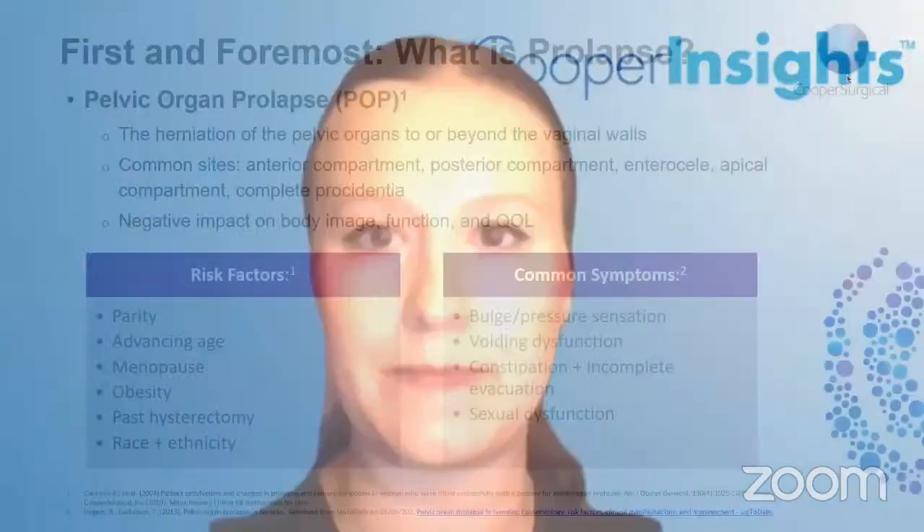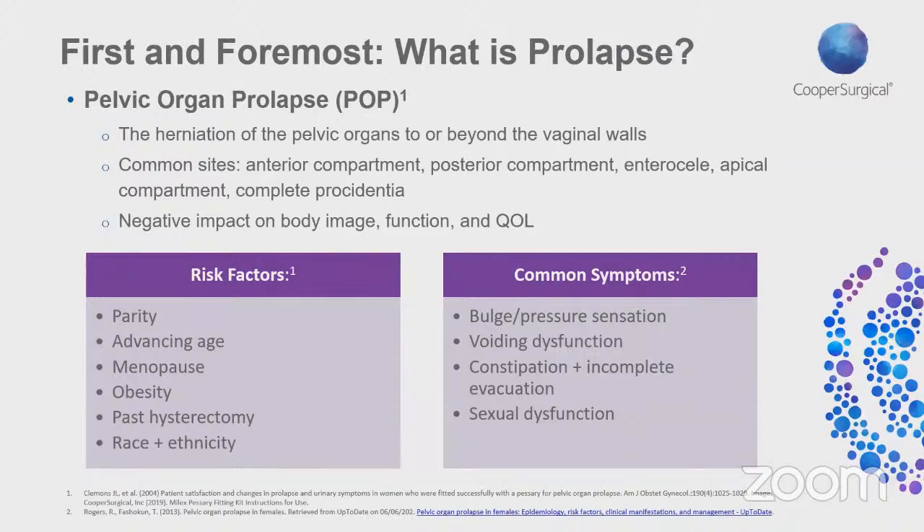My only disclosure is that I work with Cooper Surgical as a speaker. To start, I think it's important to first understand what exactly is prolapse and how to identify it. Without this basic knowledge, it's going to be challenging for any practitioners to confidently manage prolapse, including the use of a pessary device, which we are going to be discussing later.